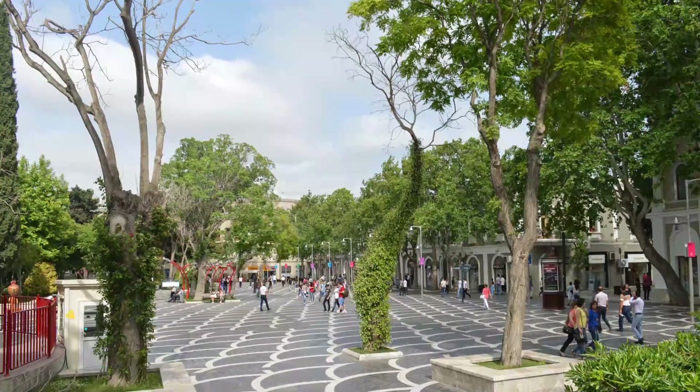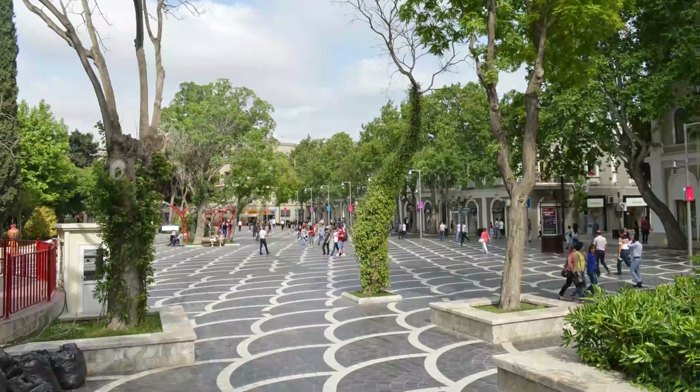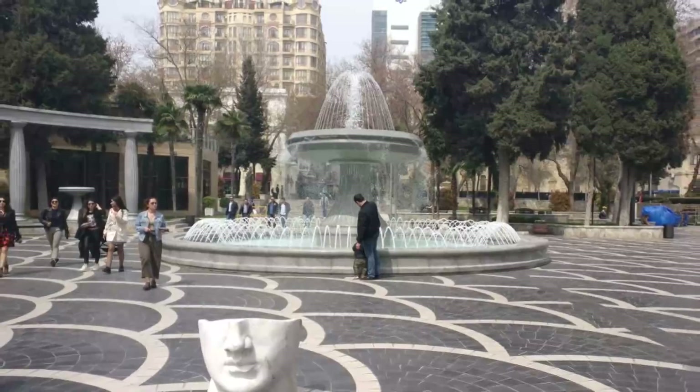Number 7: Fountain Square. The pedestrianized Fountain Square, formerly known as Parapet, is a bustling public destination. Dozens of fountains fill the area, which stretches from Nizami Street to the eastern walls of Ichiri Sher.